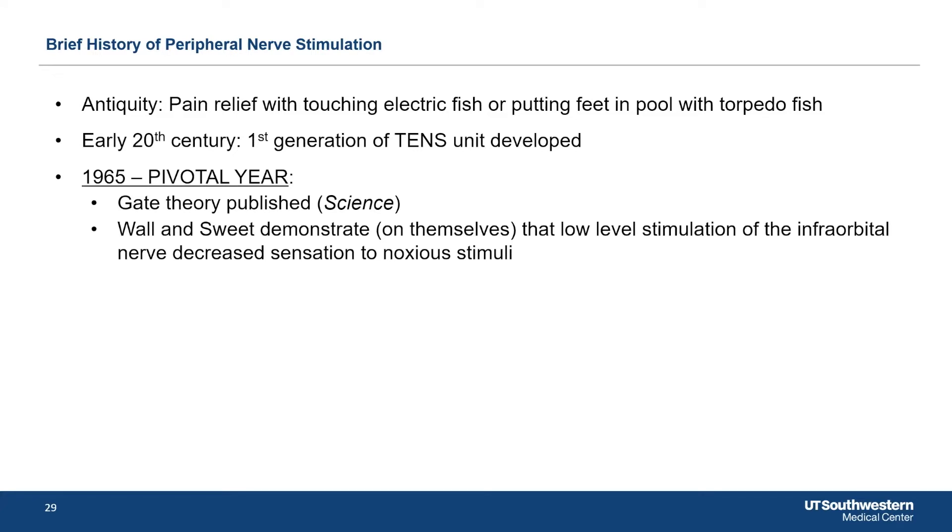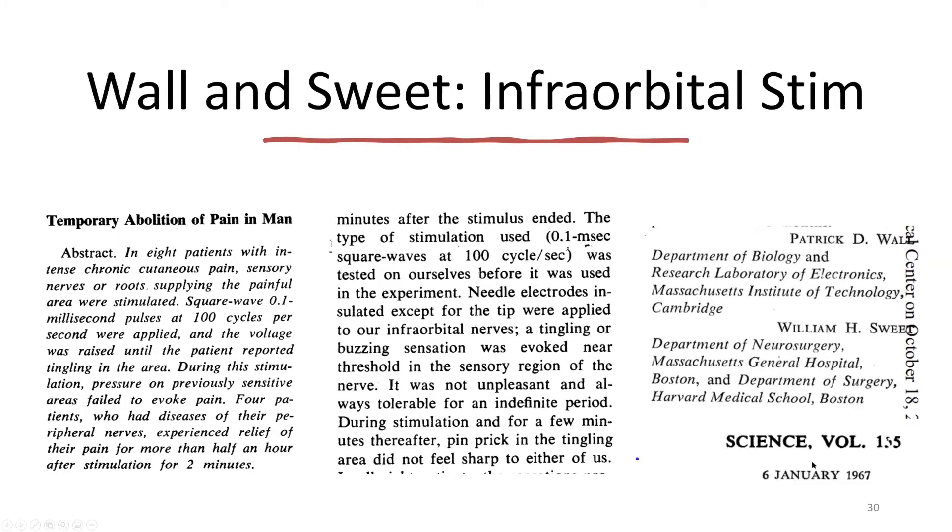There's a scientific paper — I think I have it on the next slide. Wall and Sweet did something we would never be allowed to do anymore: they did experiments on themselves. They placed electrodes in their own faces and determined it affected their ability to sense. This is from 1967 in Science. Needle electrodes were applied to their intraorbital nerves; a tingling or buzzing sensation was evoked near threshold. It was not unpleasant and always tolerable — a biased perspective since they weren't being stimulated chronically. But this was the first-ever demonstration that stimulation can abolish pain in a human subject.